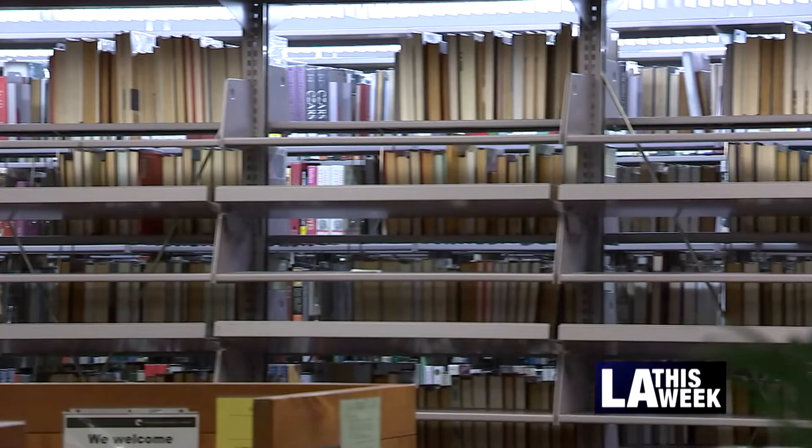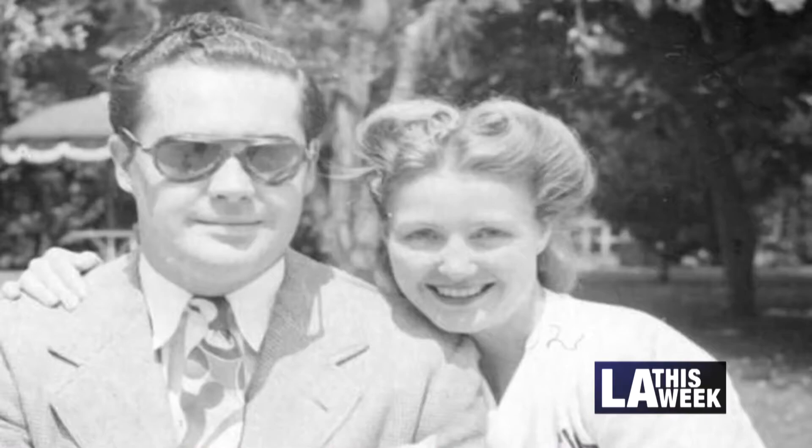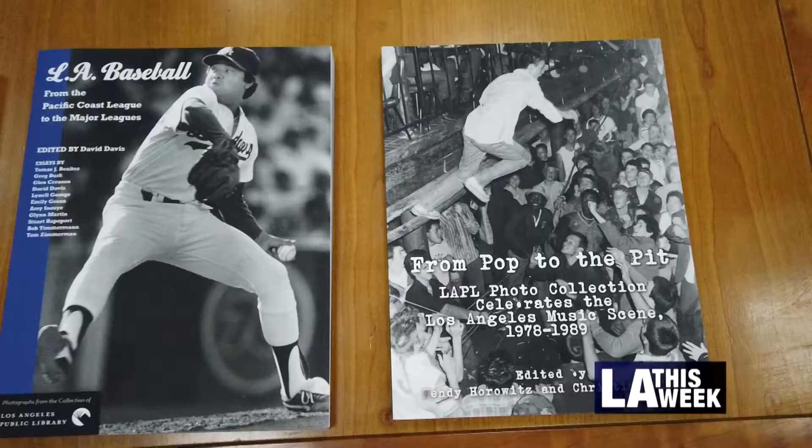We started with this book here, which focuses on one of our collections. It was a photographer named Hermann Schulteis, who shot the city in the late 30s. We did an exhibition, and using Amazon's self-publishing platform, we made this book.